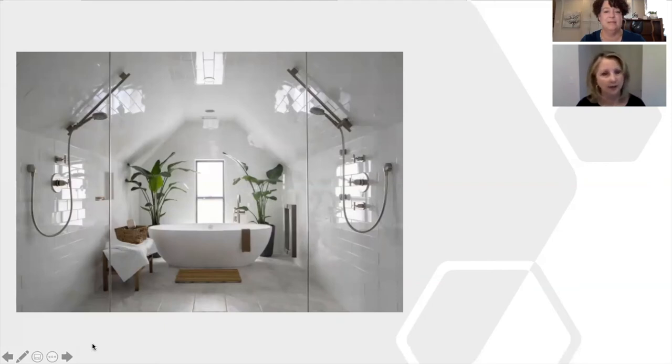Freestanding tubs are trending right now. They don't have to have whirlpool jets or bells and whistles — just a nice soaker tub. They come at all different price points and shapes. In this example the shower and tub are in the same area, with wood elements giving it a nice spa feel. I love the plants in the background — I bet it's really relaxing in that tub. They wrap the tile up on the ceiling, which gives it a very clean and fresh look.